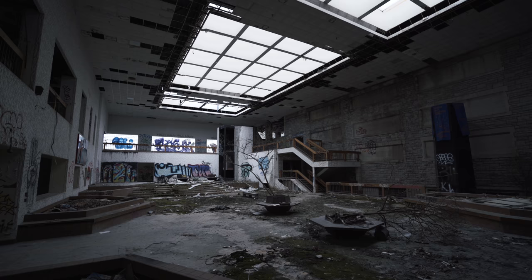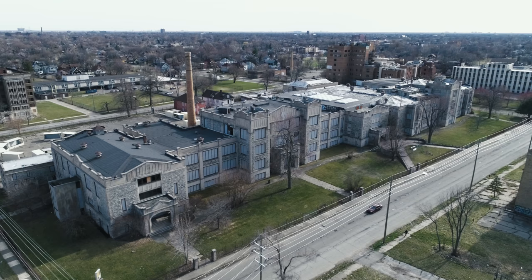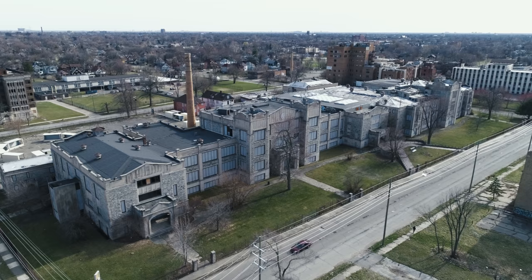Since then, the building has sat in decay, eroded by nature and vandalism. Now we're venturing inside to discover what's left.